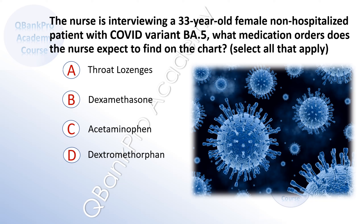A. Throat lozenges. B. Dexamethasone. C. Acetaminophen. D. Dexamethasone.